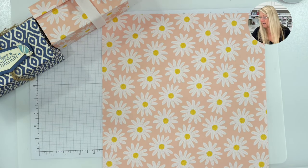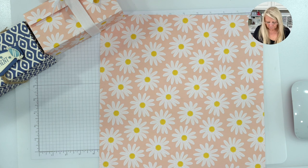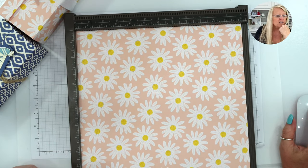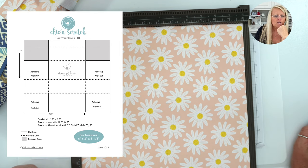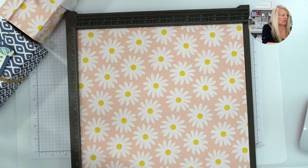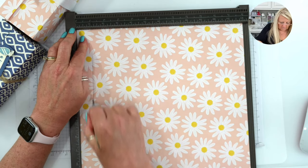With 12x12, we are not going to cut any of that off until after we score it. I should have gotten my Simply Scored scoring tool out. This is box template number 116 and it's already ready. The box measures six inches by three inches by two and a half inches. On the first side we're going to score at three inches and nine inches.